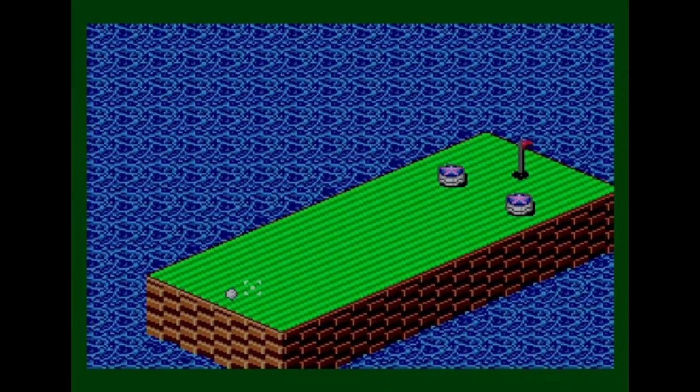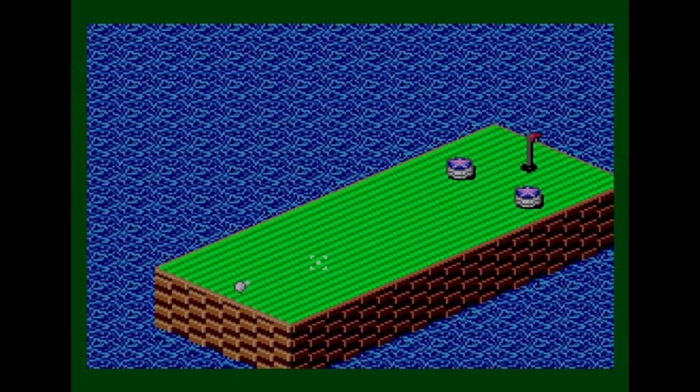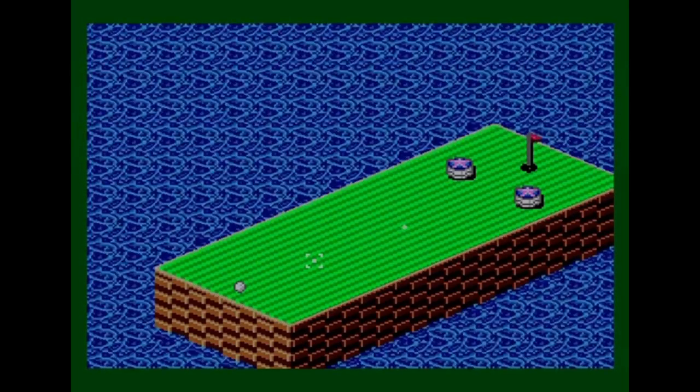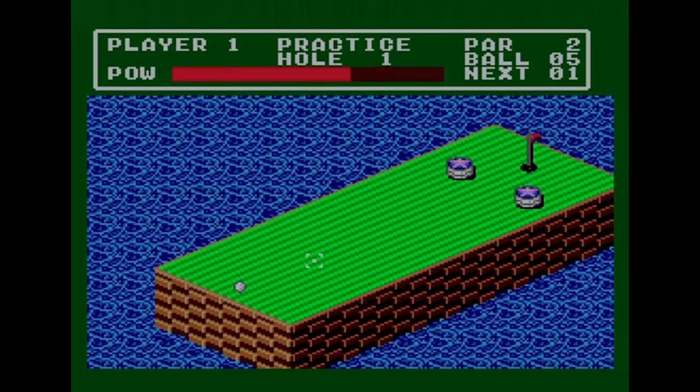Once you've placed the ball, press Two again and you get the aiming marker — a little line or dot showing you where the ball is going to go. Press Two again after choosing your direction and you get a power bar going up and down. Stop it at the power level you want. This also shows you the par for the hole and the number of balls you've got, which are basically lives.